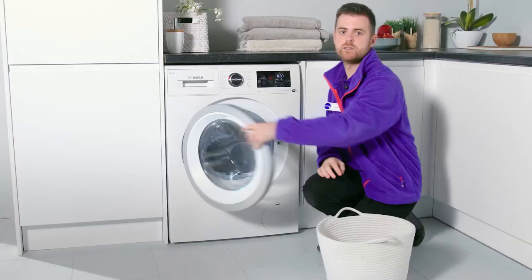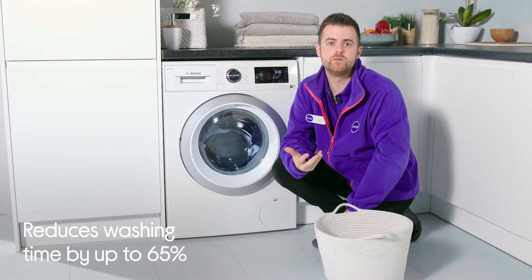Bosch washing machines with the Speed Perfect feature help to reduce your washing time by up to 65% whilst maintaining pristine cleaning results.